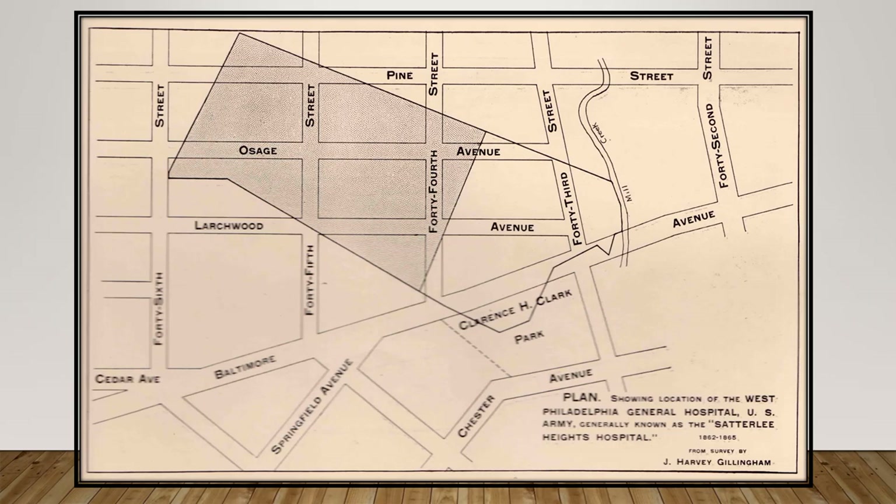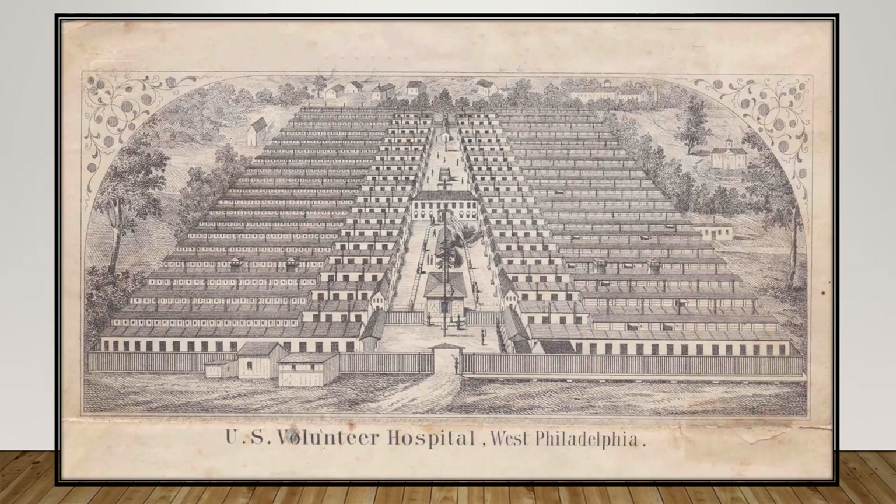The hospital building was located within the shaded central space seen in the map. The balance of the government reservation was, at times, occupied by tents for wounded soldiers. The entire area would become, some 50 years later, a densely populated neighborhood of Philadelphia. The upper portion of the letterhead in this scan detailed the grounds of the gargantuan Satterley facility.